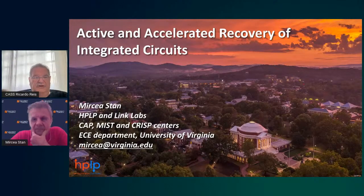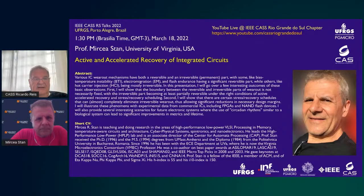Good afternoon, good morning, good evening to all of you joining us today for this very interesting talk by Professor Mircea Stan from the University of Virginia. Professor Stan teaches and does research in the areas of high performance low power VLSI, processing in memory, temperature-aware circuits and architecture, cyber-physical systems, spintronics, and non-volatile electronics. He leads the High Performance Low Power Lab and is Associate Director of the Center for Automata Processing.